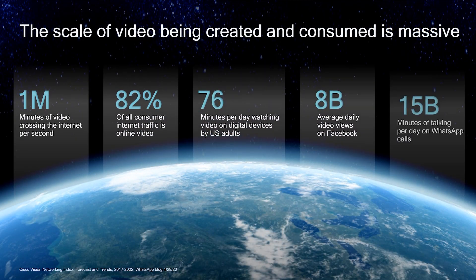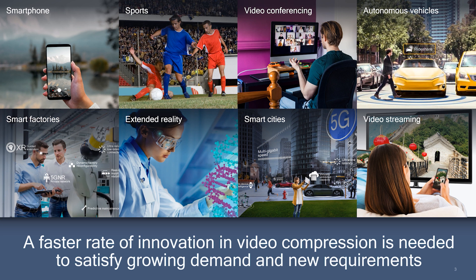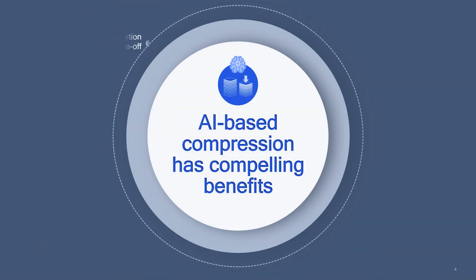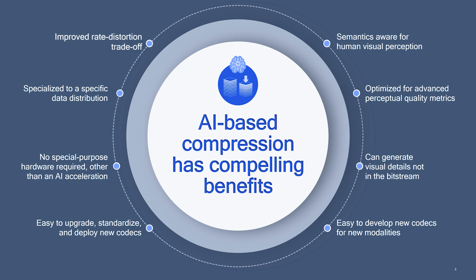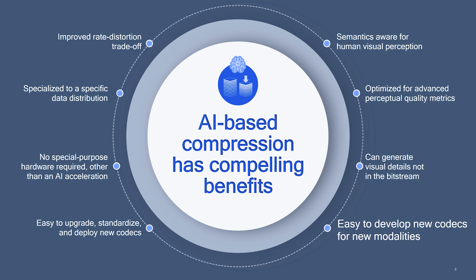Video data is consuming an ever-increasing amount of IP traffic over the internet. Continual growth in demand across new and existing applications requires faster advancements in video compression technologies. To meet this demand, AI-based compression offers significant promise, with benefits such as an improved rate-distortion tradeoff providing the same level of visual quality with fewer bits, the ability to run on general-purpose AI acceleration hardware rather than special-purpose hardware, and the ability to more easily develop new codecs for new modalities such as 3D or point cloud video.